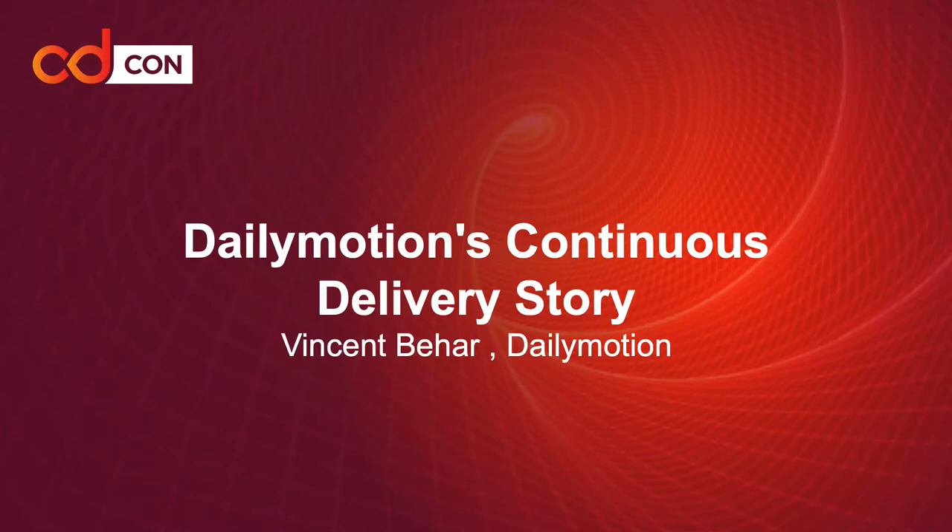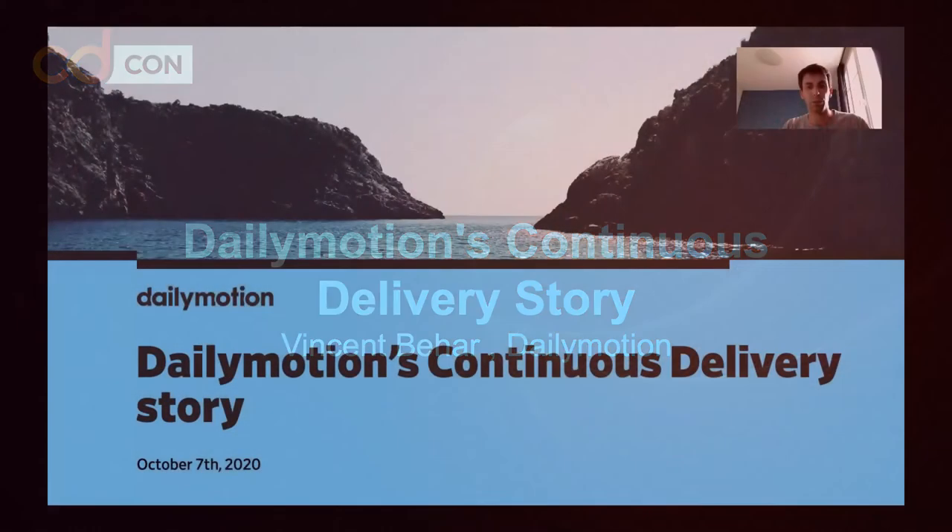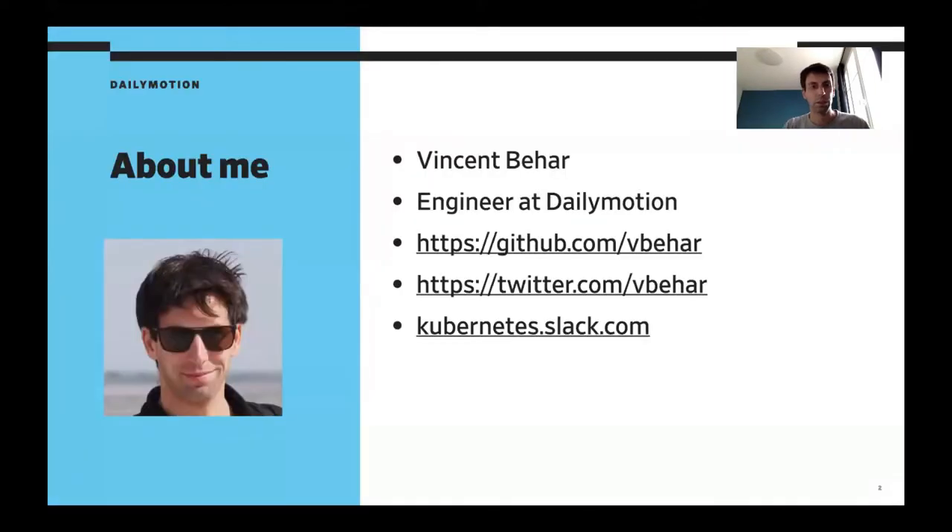Hi, and welcome to this session about Dailymotion's continuous delivery story. A bit about me first: my name is Vincent, I'm working at Dailymotion. You can find me on GitHub or Twitter, and if you have other questions after the talk, you can still find me on the Kubernetes Slack channel.